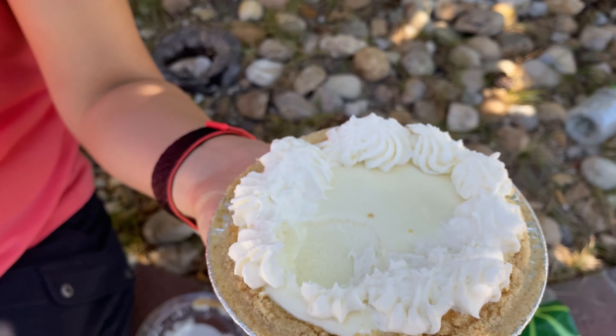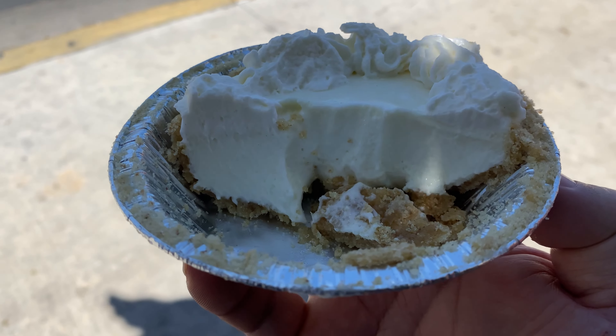Pretty good. And if you want to be really decadent, just a piece of key lime pie with a lot of chocolate on it. Pretty damn good. Looks good.